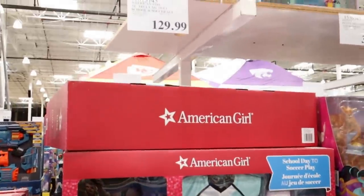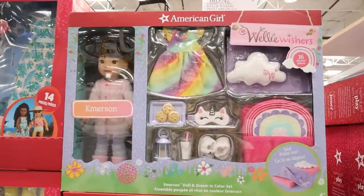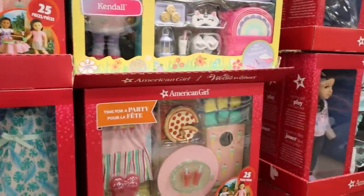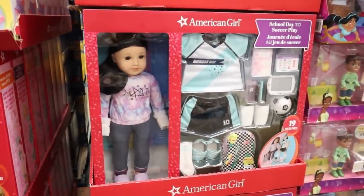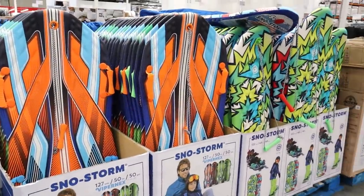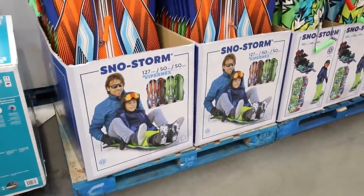If you have a kiddo who's into American Girl dolls, they have a couple of selections — the Welly Wisher and two other dolls that come with a complete outfit. I bought these sleds last year for my kids and they are awesome. If you're needing sleds, these would make such a great gift.